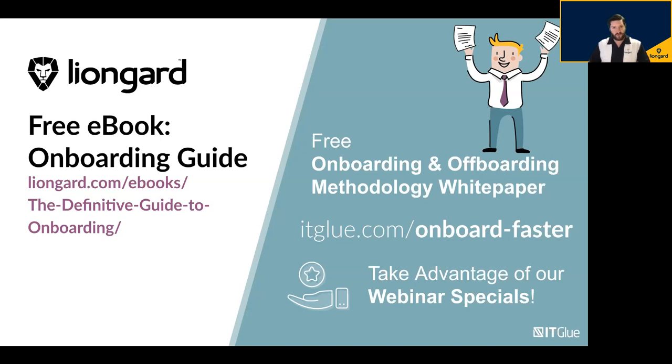I really recommend signing up for a one-on-one demo to see the full power that LionGuard can bring and how it integrates with ITGlue.